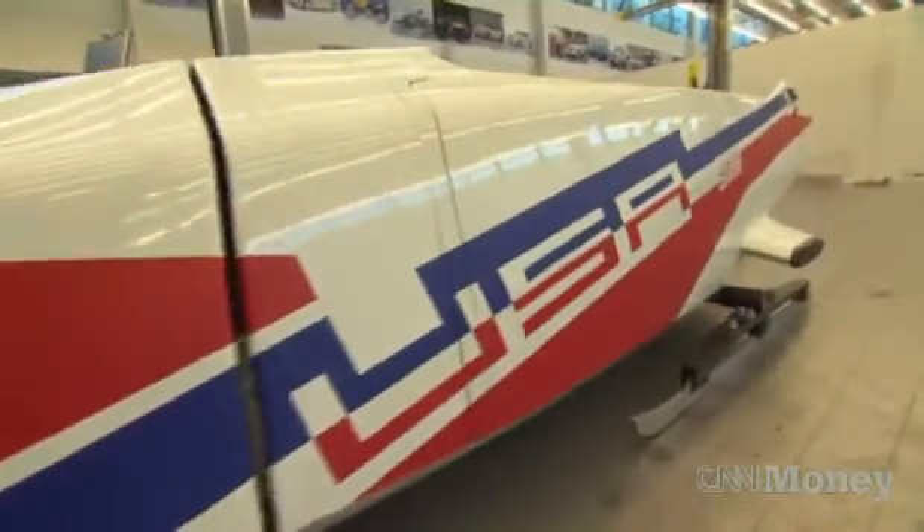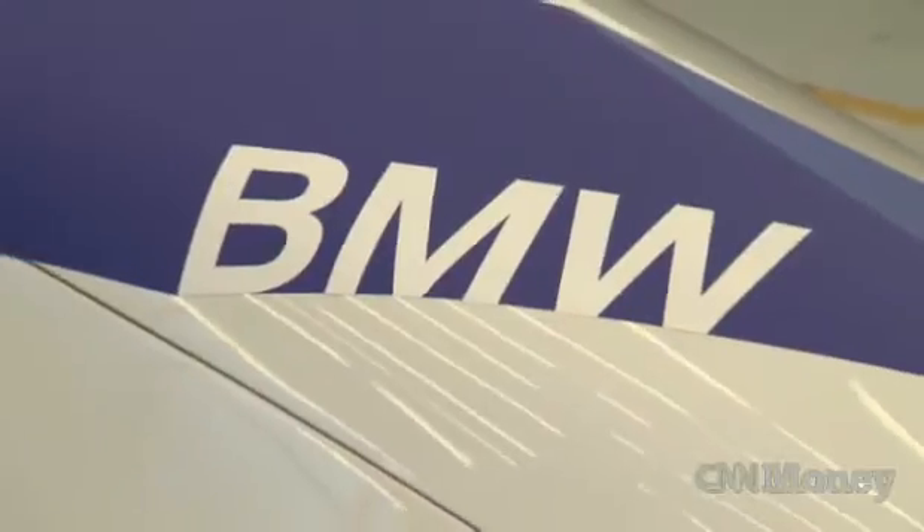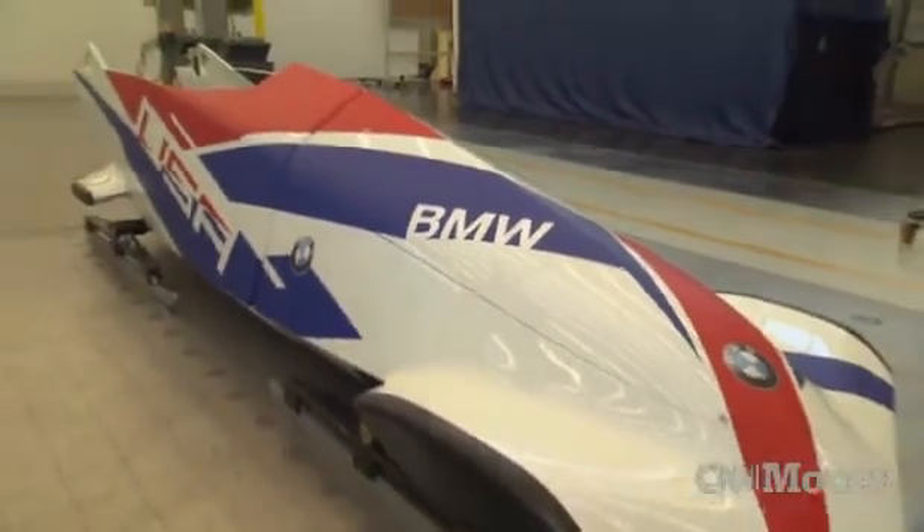BMW had a pre-existing relationship with the U.S. Olympic team, but I think everybody was just extremely excited by the chance to not just have a sticker on the sled anymore, and it would be really an integral technical partnership.